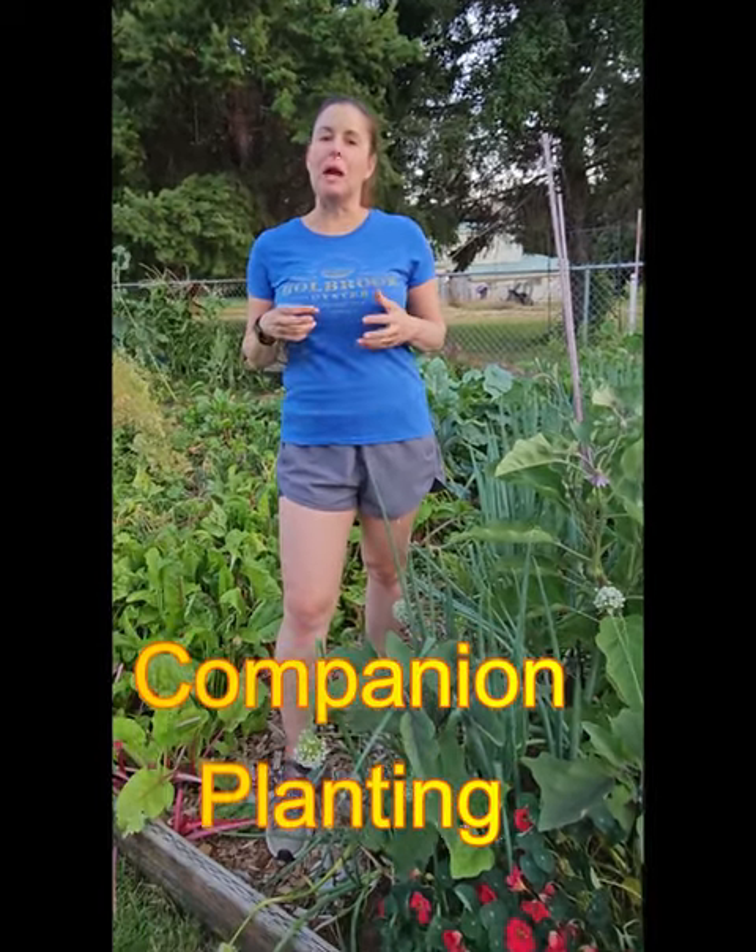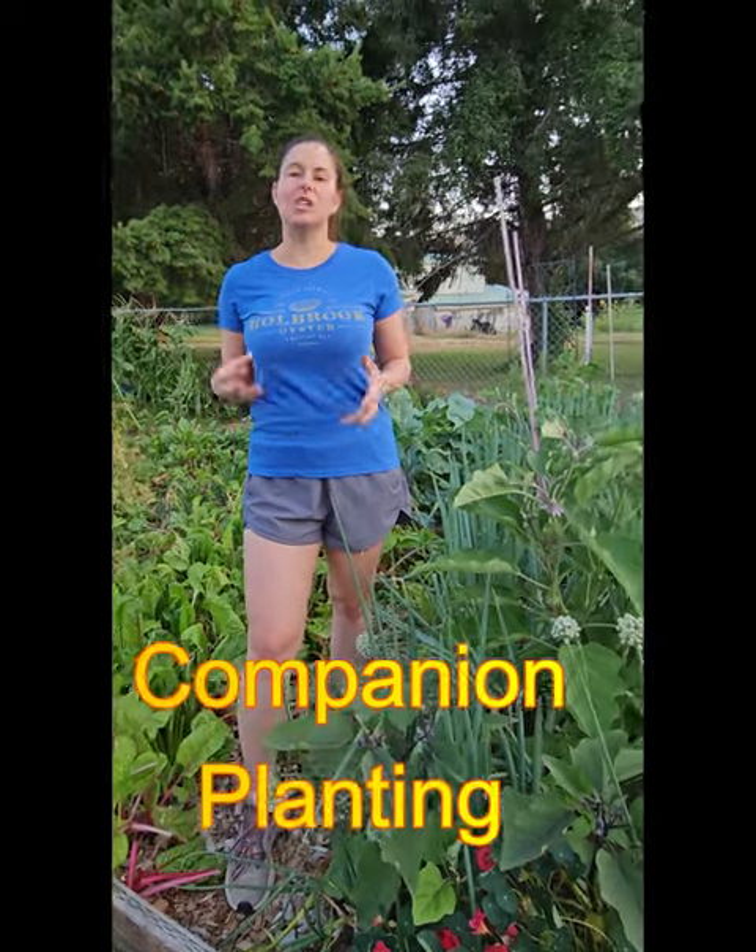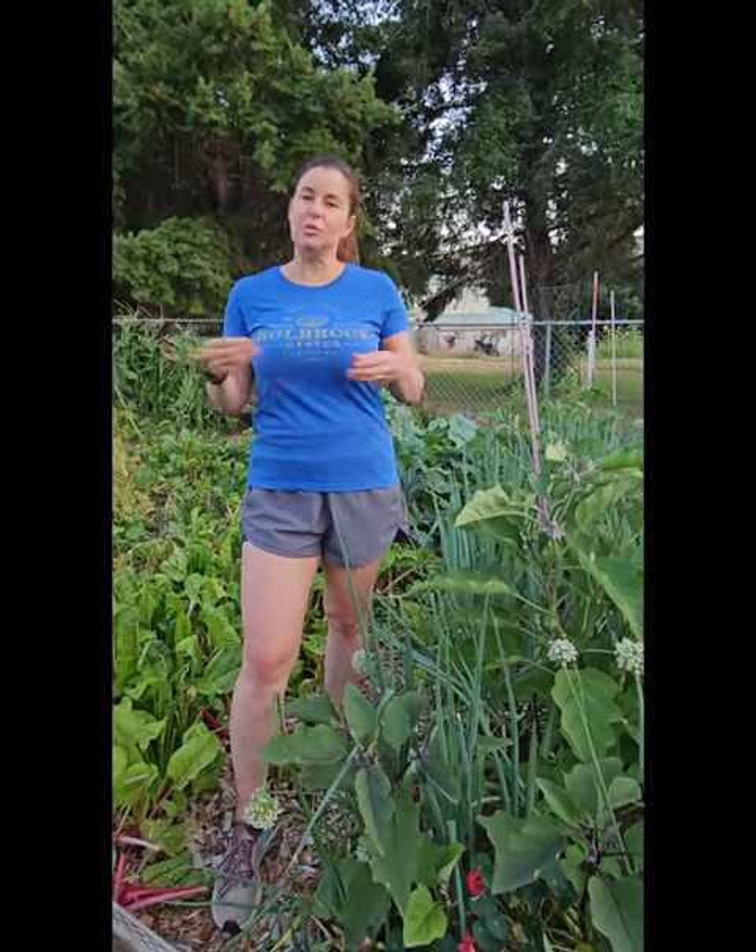What I wanted to talk about is my methodology of growing, which is companion style. It's not just the three sisters with corn, squash, and peas. I am also growing with flowers, and mainly moving together plants that will benefit each other.